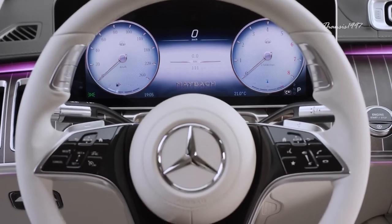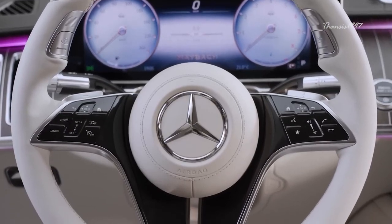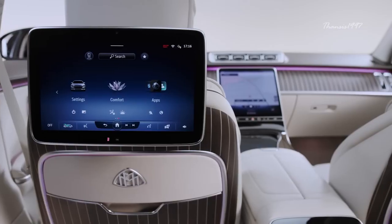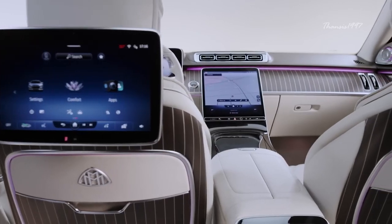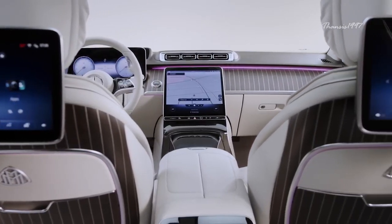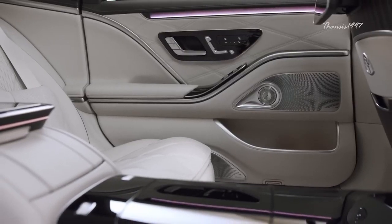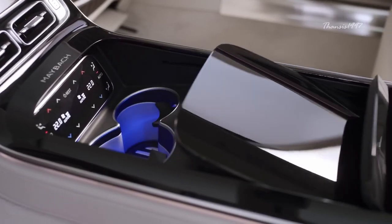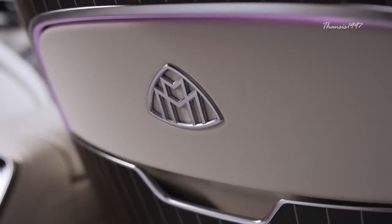Such a heavily fitted car needs all the power it can get. Therefore, you can also get it with a twin-turbocharged V12 engine that puts out over 620 horsepower. Lastly, the Maybach S-Class is also fitted with next-generation autonomous driving aids that enable it to drive and park autonomously under certain conditions.